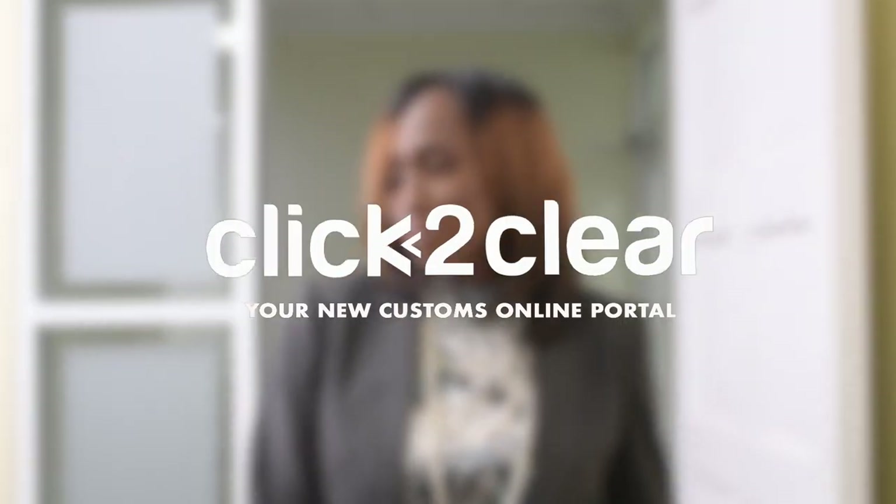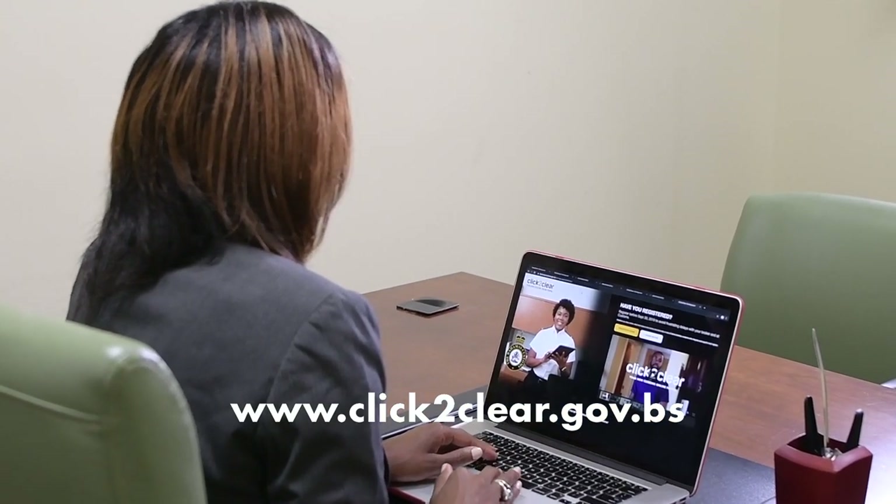ClickDeclare is your new customs online portal. Sign up for businesses is simple and easy. Go to ClickDeclare.gov.bs.